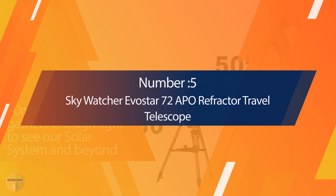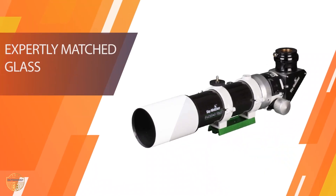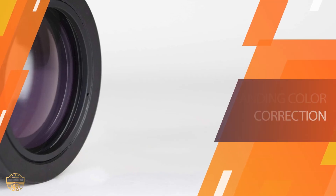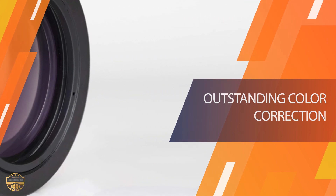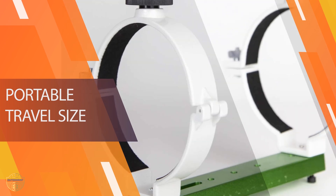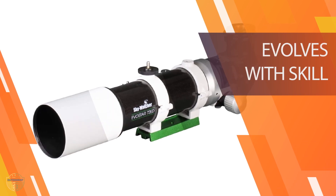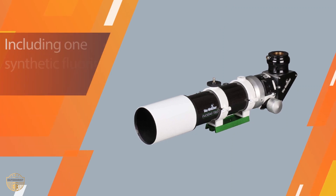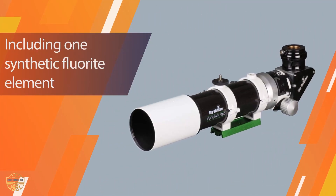Number five: Sky-Watcher Evostar 72 APO Refractor Travel Telescope. The Sky-Watcher Evostar 72 APO refractor is an APO telescope, which indicates that it has an apochromatic lens as opposed to an achromatic lens. The APO lens brings three wavelengths of light — red, green, and blue — into focus in the same plane, whereas achromatic lenses only bring two wavelengths into focus.